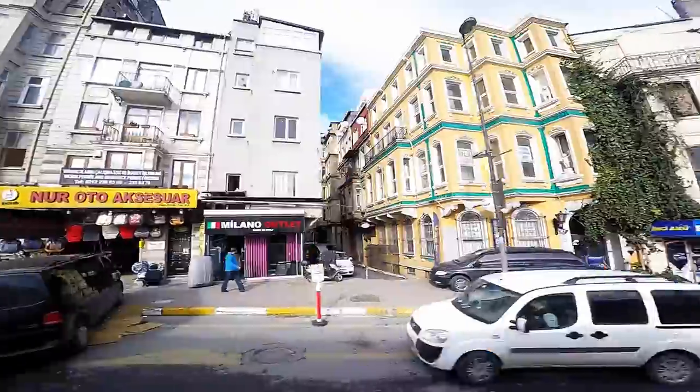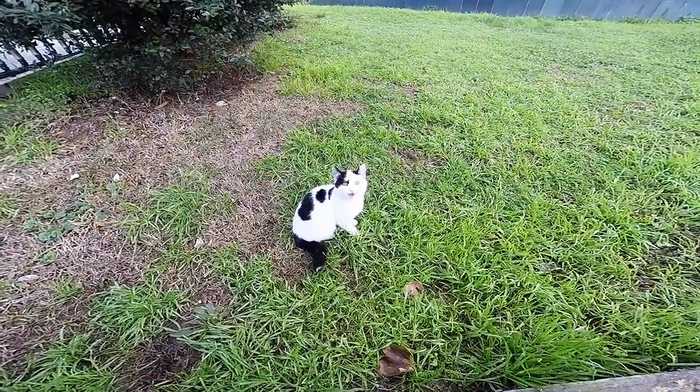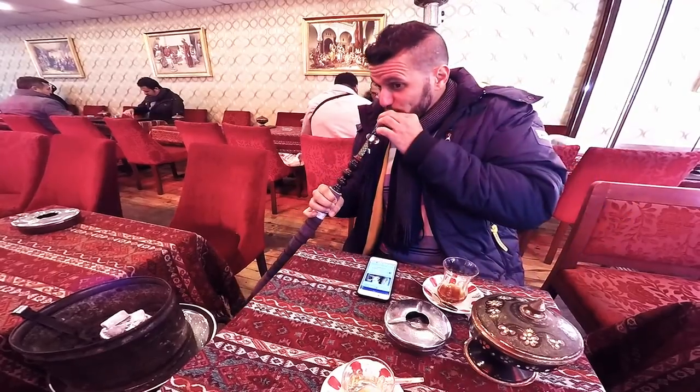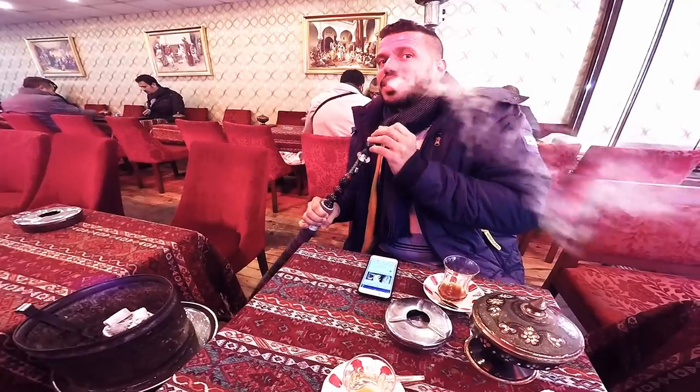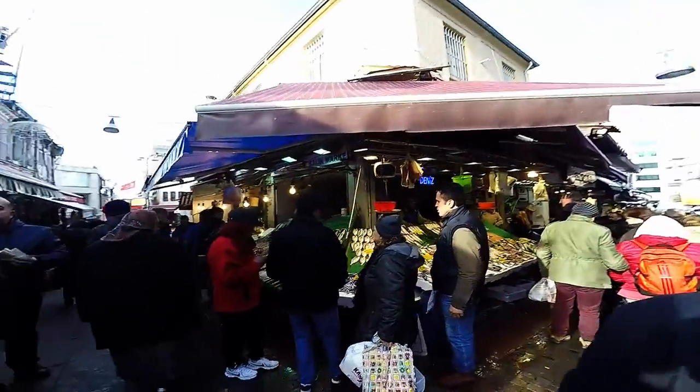Previously on Travelzilla, we introduced the amazing city of Istanbul. We made some cat friends on the Asian side of the city, where we smoked shisha and had tea as locals do. We walked through the streets of Kadiköy, the cultural hub of the Asian side.